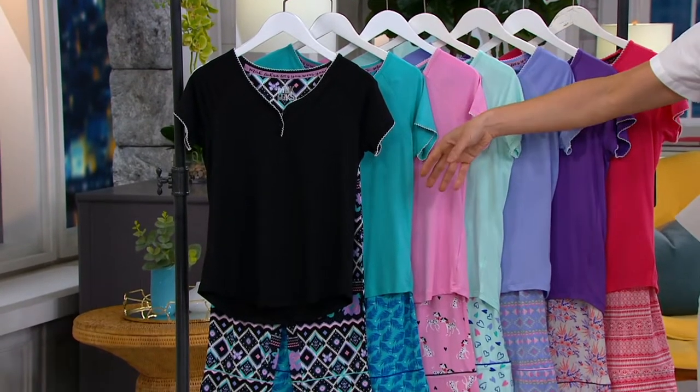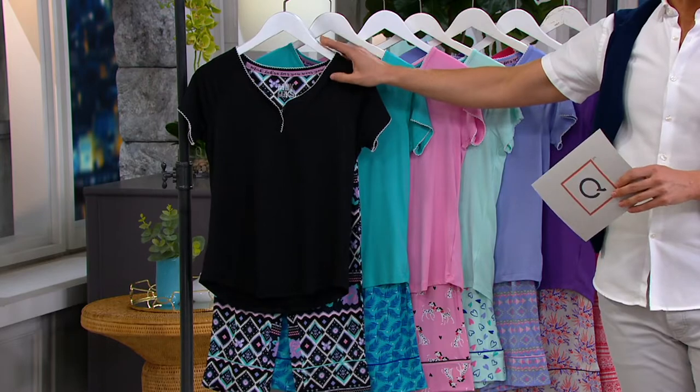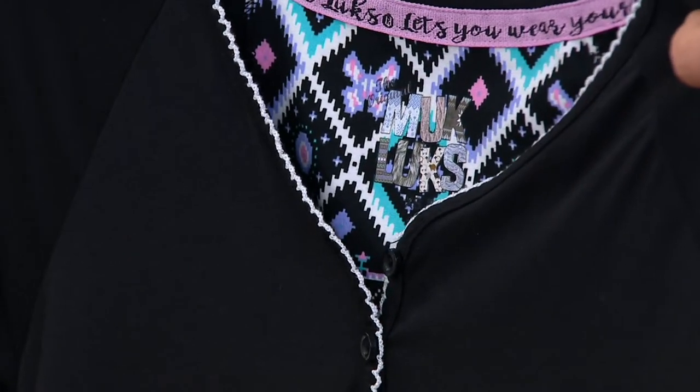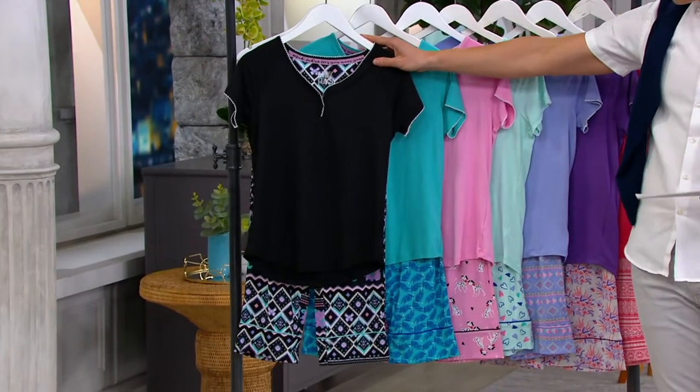Wear them as PJs, wear them as loungewear around the house. You can even break them up and wear some of the pieces outside if you'd like. Item number 8377-829. I'm going to start right over here and go through the color choices with you. This one is the one we're calling black floral.